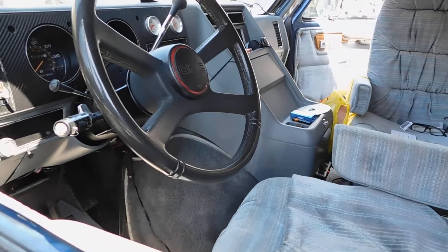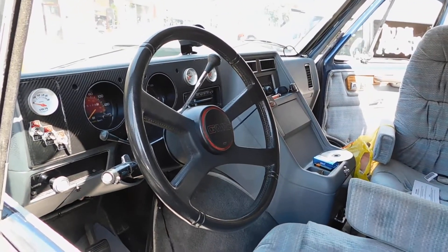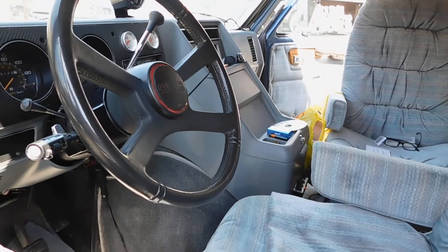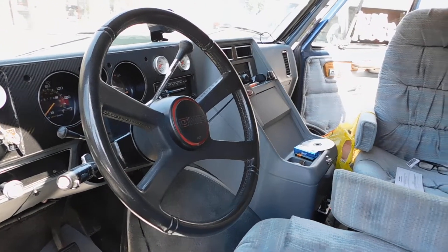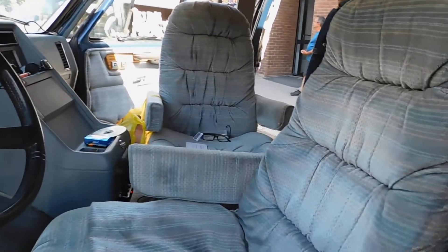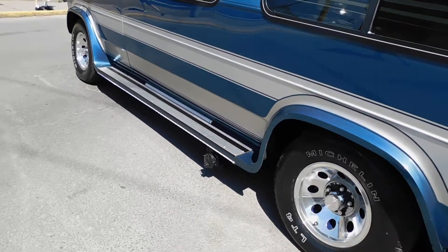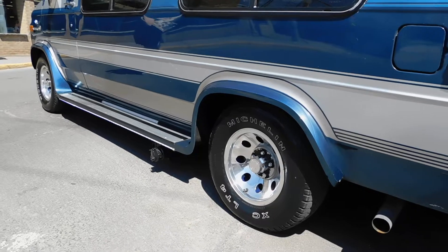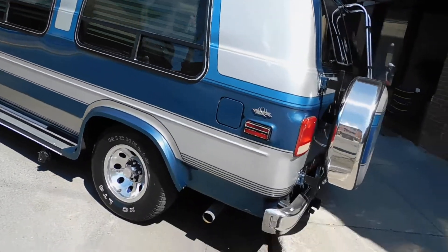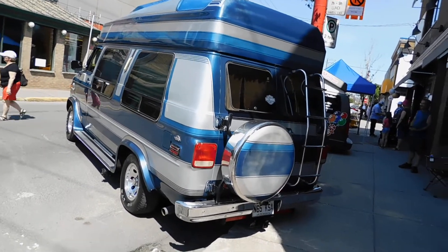He said it had something like 114,000 kilometers — right, so 114,000 kilometers, which is about 80,000 miles, which is like peanuts. Running boards, mags — he says he had the original rally mag wheels but he changed them for these. I don't see why not, they're fantastic.